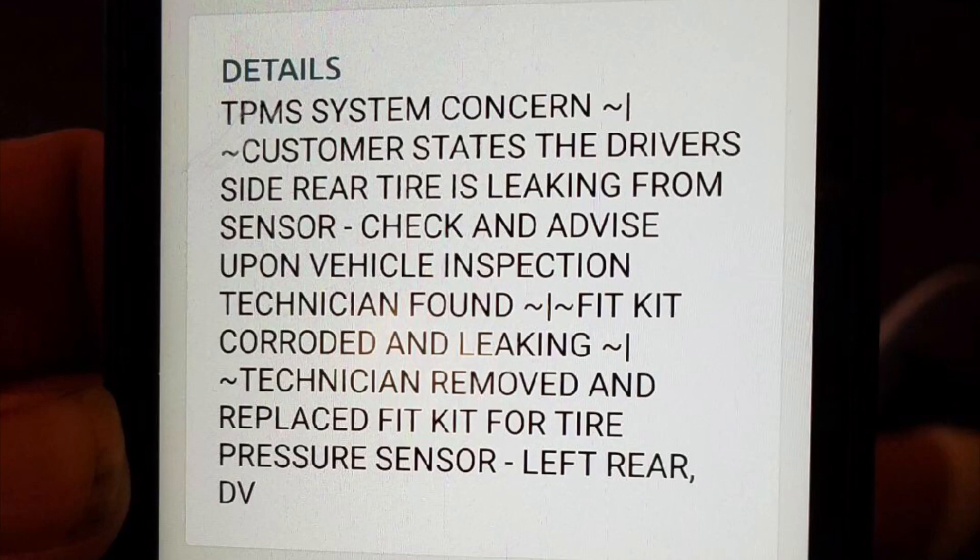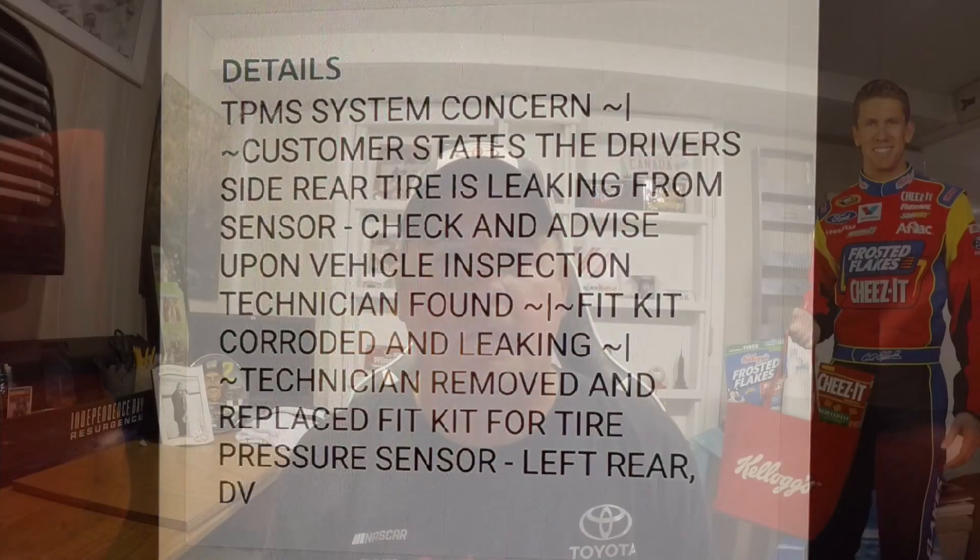Moving on, there's another one from July 6th, 2019. The TPMS concern states: 'Customer states the driver's side rear tire is leaking from sensor — check and advise. Upon vehicle inspection, technician found fit kit corroded and leaking. Technician removed and replaced fit kit for the tire pressure sensor, left rear.' So those are two incidents right there.